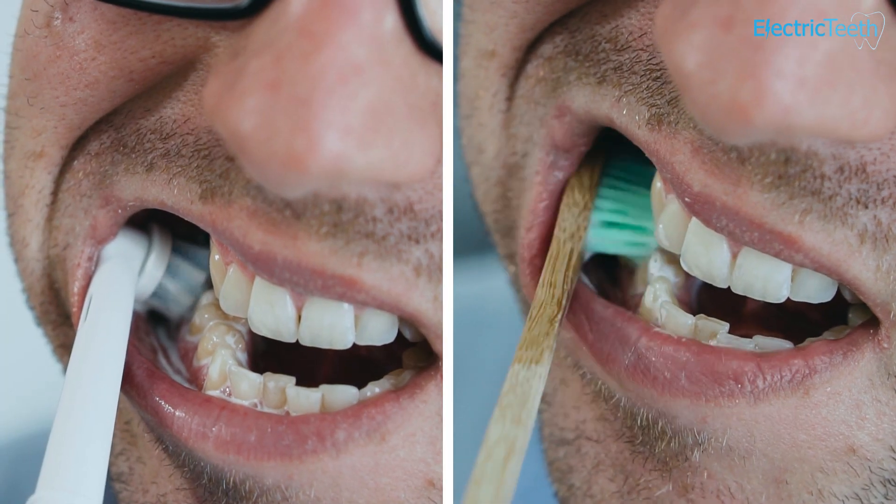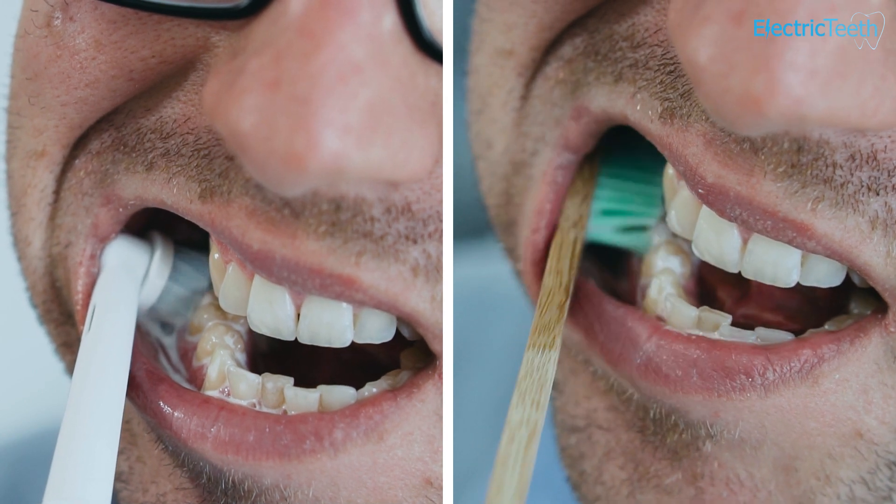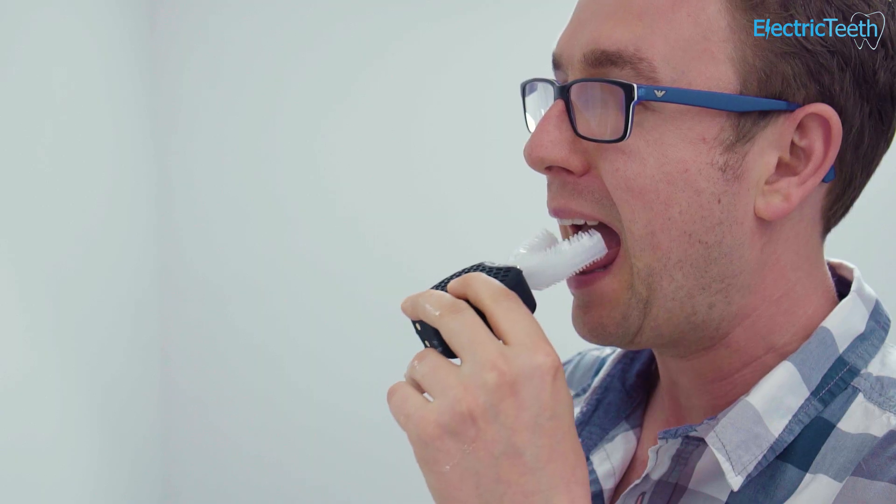The study looked at how effective a U-shaped toothbrush was at removing plaque from the teeth in comparison to a powered toothbrush, no brushing at all, and habitual brushing techniques that the participants had. The mouthpiece-style toothbrush they used in the study was V-White. There are a whole number of different mouthpiece or U-shaped style toothbrushes available, but V-White is one of the most prevalent.